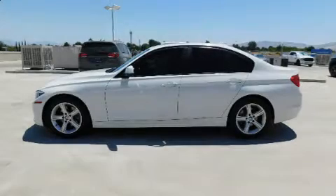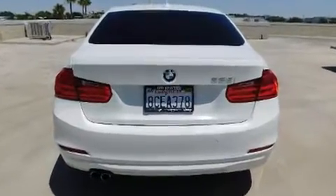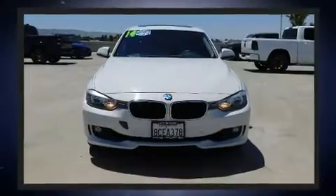You can expect a lot from the 2014 BMW 328i. This four-door, five-passenger sedan still has fewer than 70,000 miles. Under the hood, you'll find a four-cylinder engine with more than 200 horsepower. And for added security, Dynamic Stability Control supplements the drivetrain.